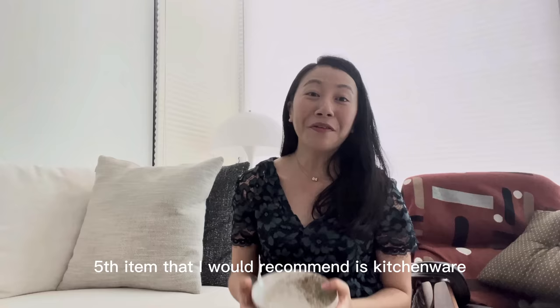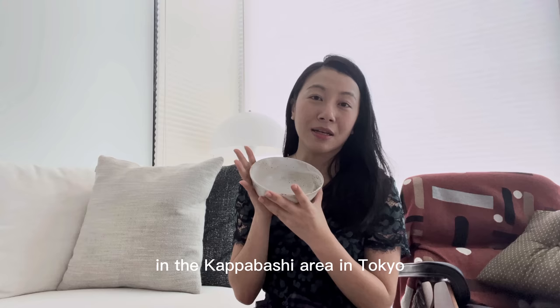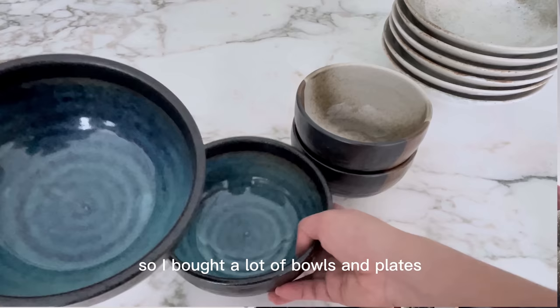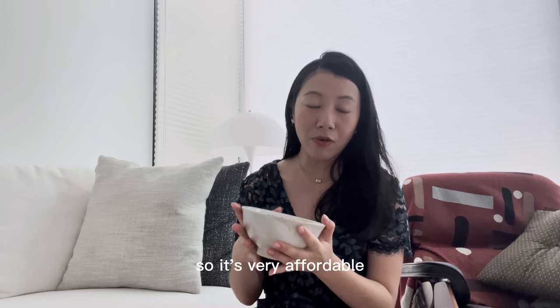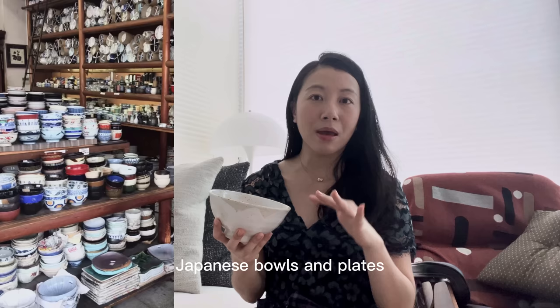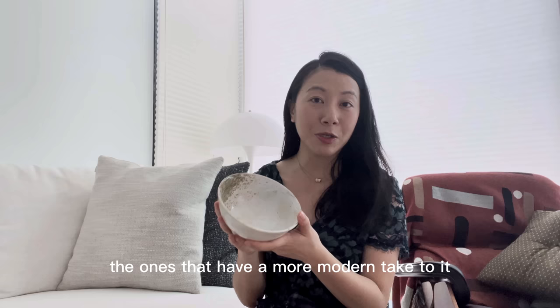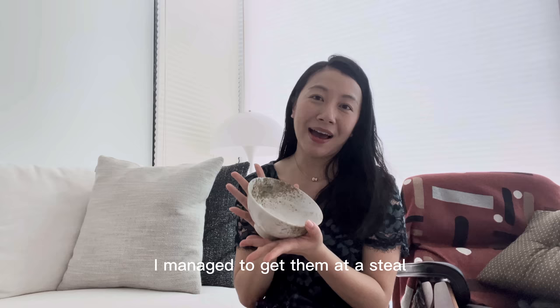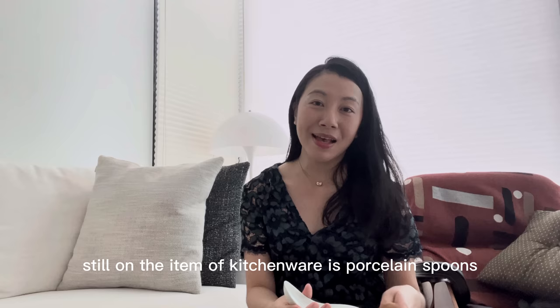The fifth item is kitchenware. You can find a lot in the Kappabashi area in Tokyo — it's a bit further out but really worth going if you need to stock up. I bought a lot of bowls and plates from there, and I lugged them all the way back to London seven years ago. They retail for about four to five US dollars per piece — very affordable. You can find traditional Japanese bowls and plates with a lot of color and pattern, but I prefer the ones with a more modern take. I even saw Noma restaurant using the exact same bowls and plates, so I'm really happy I got them at a steal.